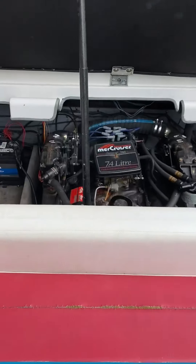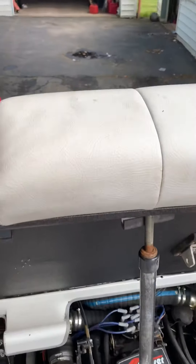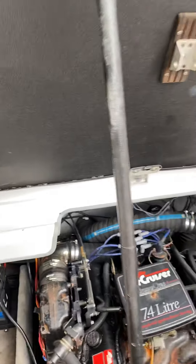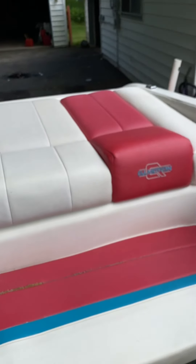It does have through-hull exhaust and sounds very good, especially when you're behind the boat with the covers down. Nice swim platform and sun platform.